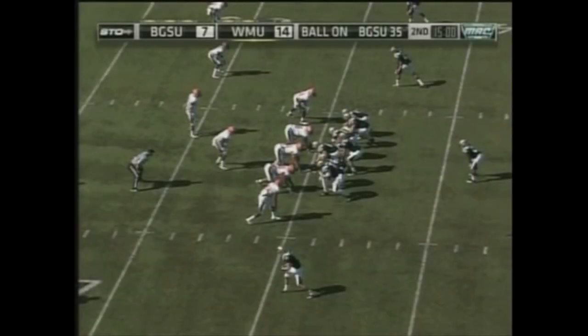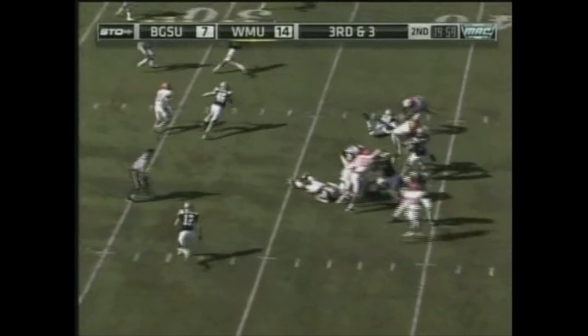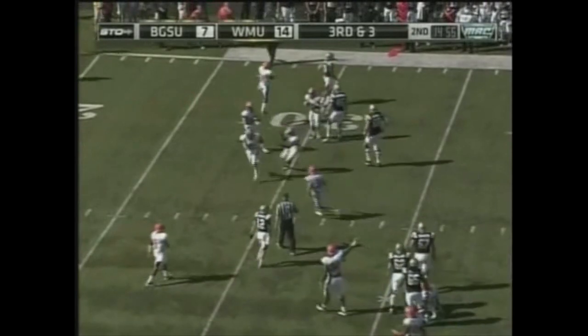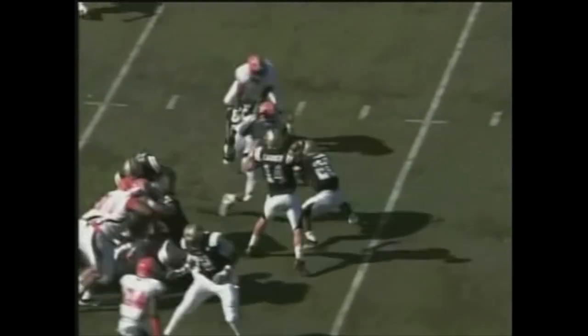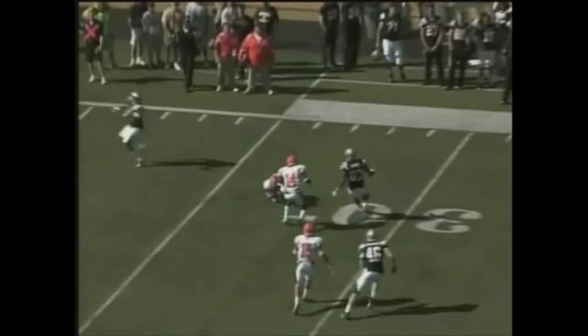Three from the 35-yard line. Carter, quick drop — and intercepted at the 27-yard line, intended for Jordan White. Fell through his arms. See how he throws off his back foot there? Just kind of flips the ball out there. Of course, White really wasn't looking for it.